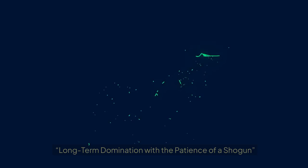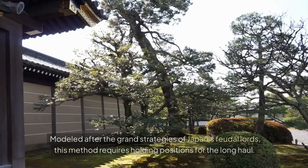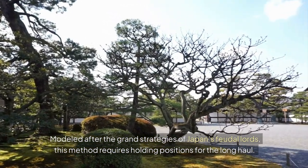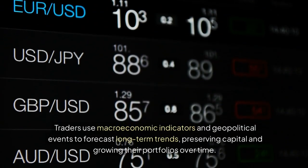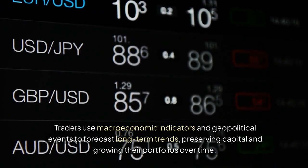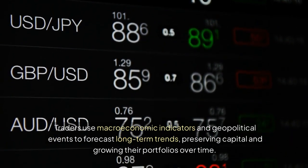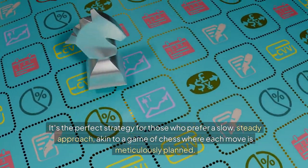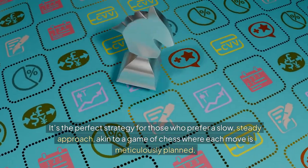3. The Shogun's Reserve: Long-term Domination with the Patience of a Shogun. Modeled after the grand strategies of Japan's feudal lords, this method requires holding positions for the long haul. Traders use macroeconomic indicators and geopolitical events to forecast long-term trends, preserving capital and growing their portfolios over time. It's the perfect strategy for those who prefer a slow, steady approach, akin to a game of chess where each move is meticulously planned.